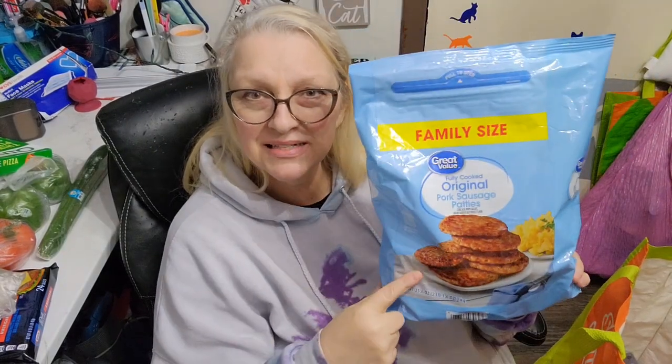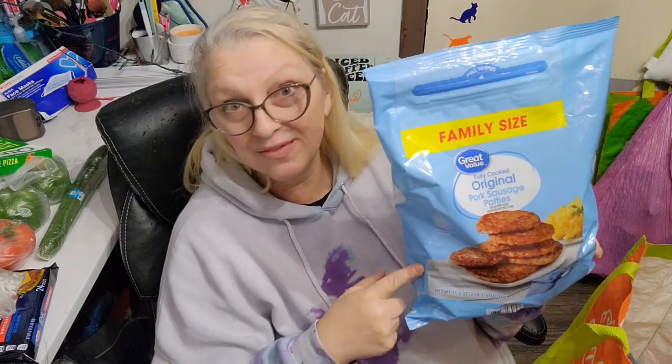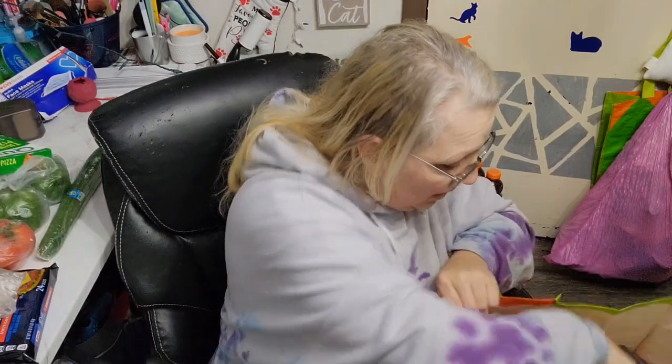Then I got a family pack of original pork sausage. If you guys get this at your Walmart, let me know if it's always in stock, because we've been having a really hard time getting it lately — it's a hit or miss and they're often out of it. I got the family size and that was $9.92.